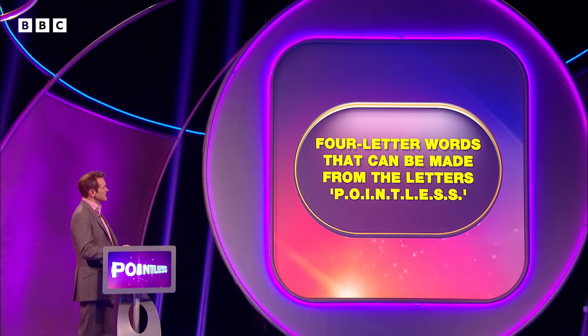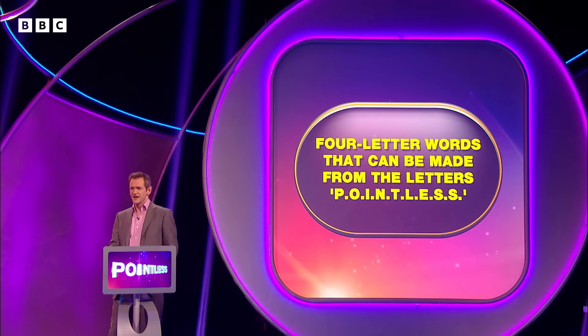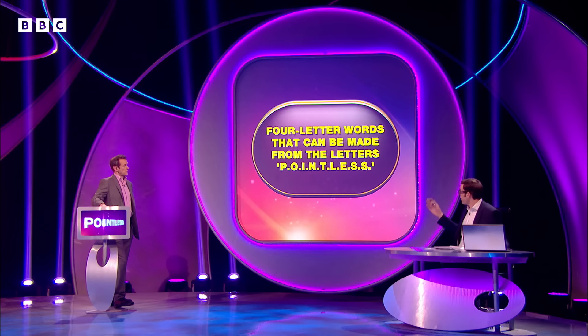Four-letter words that can be made from the letters P-O-I-N-T-L-E-S-S. Four-letter words from Pointless. We're looking for any four-letter word from the Oxford Dictionary of English that can be made using a combination of those letters. There are around about 100 four-letter words that can be made using those letters.